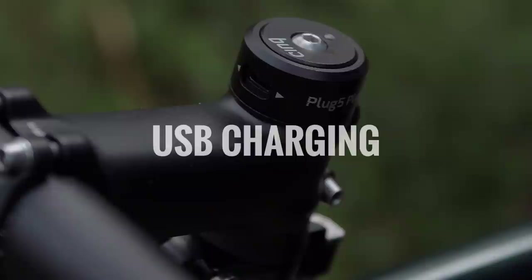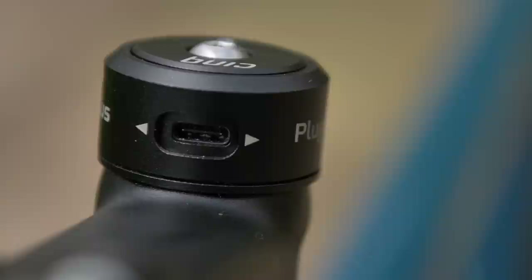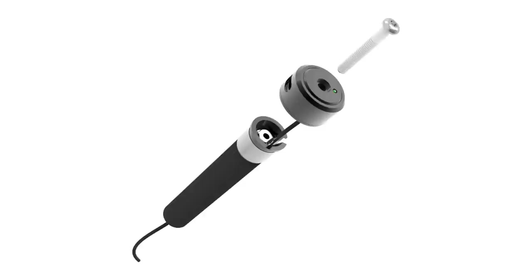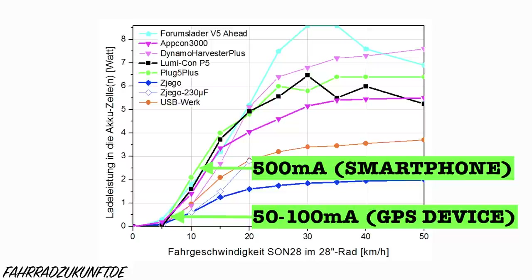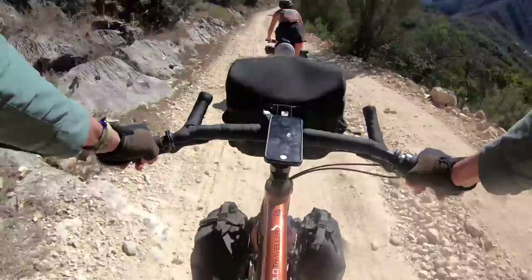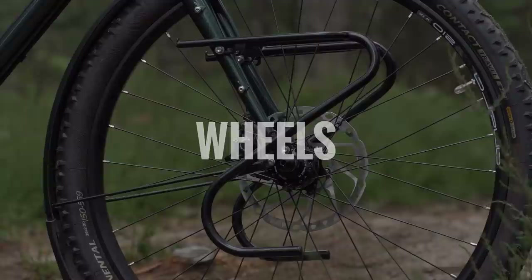This bike uses a SYNC Plug 5 Plus USB charger, which integrates very neatly into your steerer tube and is actually the most powerful charger at low speeds. A small ratcheting door above your stem reveals the USB plug where you can connect a phone, GPS or GoPro. A smartphone requires a minimum speed of about 12 kilometers per hour to get a good charge, while a GPS will charge at about 7 kilometers per hour. When your speed drops below the minimum — for example at traffic lights — a battery inside the steerer provides backup power so you don't lose your charge, and it refills itself once you're moving again.